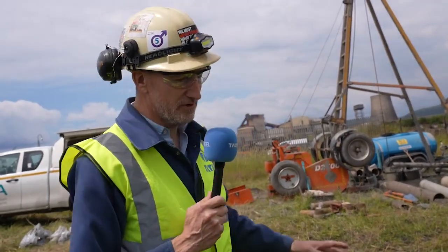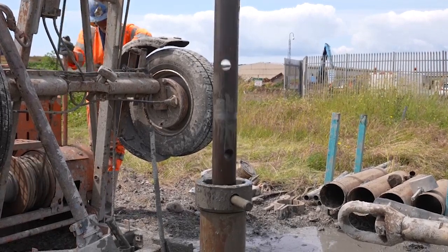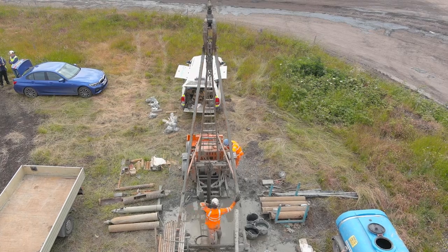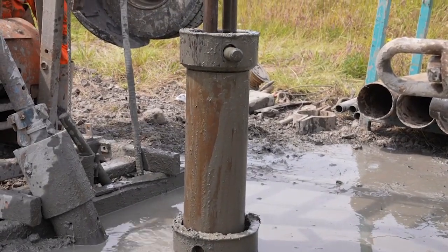The drill rig was operating shortly before it paused so we could film. That didn't look like drilling, Mike — what was it doing? It was what we call cable percussion: it's smashing a tube into the ground to pave the way down to rock so we can start the rotary coring process.